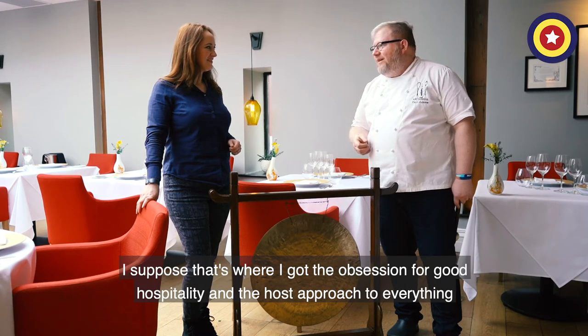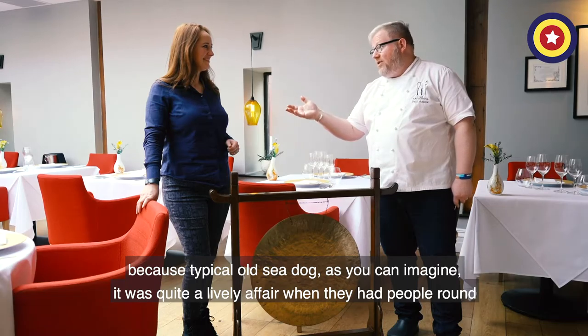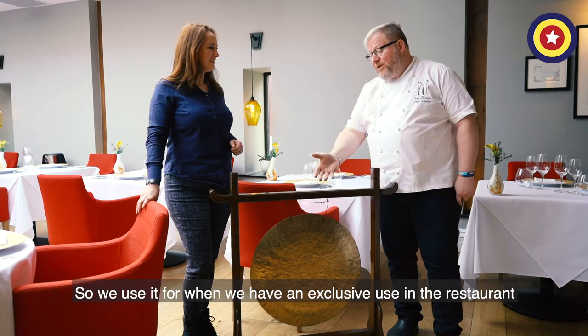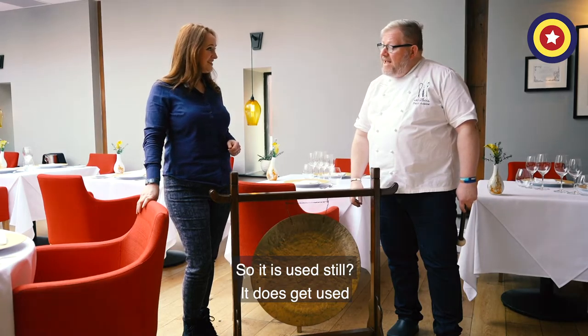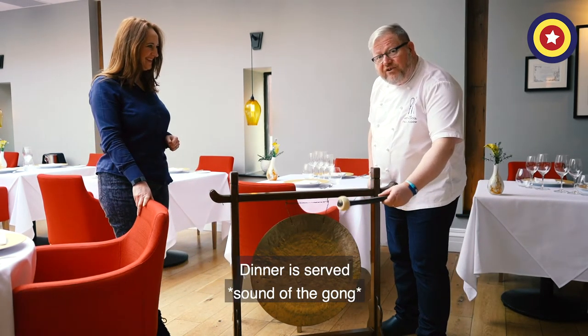I suppose that's where I got the obsession for good hospitality and the mine-host approach — because typical old sea dog, it was quite a lively affair when they had people around. We use it for when we have exclusive use in the restaurant. People are in the bar and we've gonged them in for dinner. So it is still used? It does get used, yes. Go on then. Dinner is served!